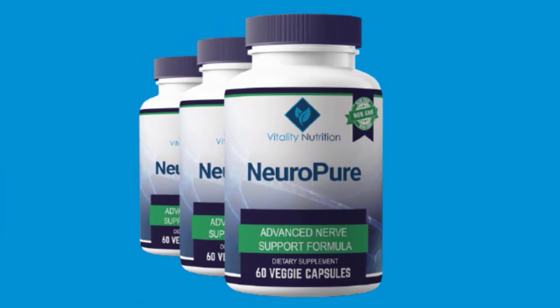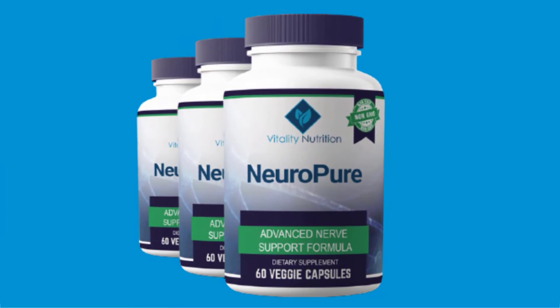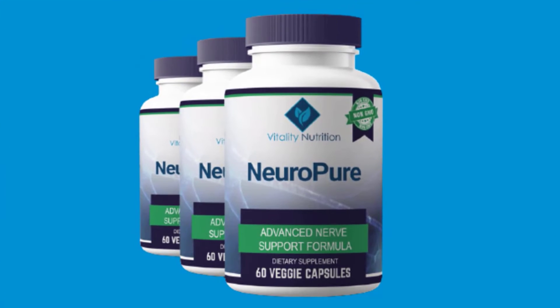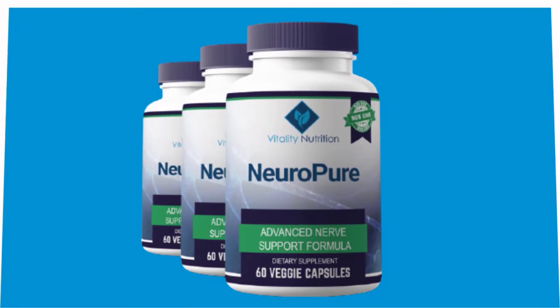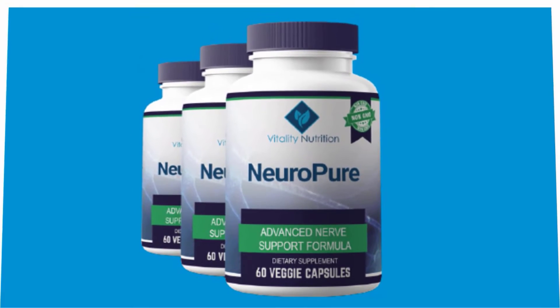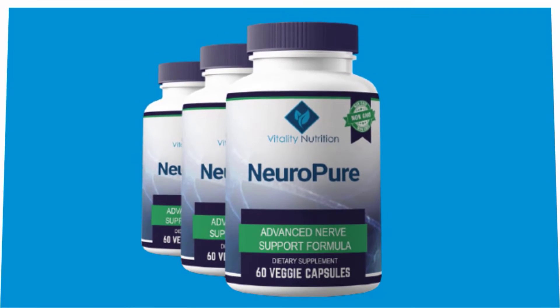NeuroPure is formulated to reverse all types of nerve damage caused by the overactivity of pain enzymes. It helps restore the full functioning abilities of your nervous system by eliminating neurotoxicity caused by these enzymes. NeuroPure contains ingredients with neuroprotective properties that help soothe charged nerves to enable normal functioning of the nervous system, thereby restoring muscle, joint, and cell function.